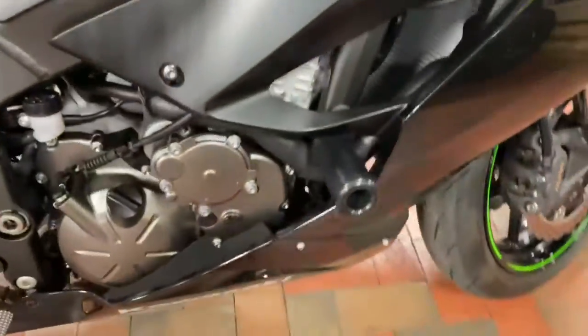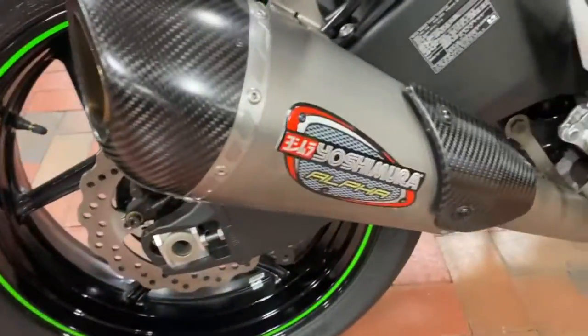Look at that mean headlight action, guys. Really cool decal. Frame slider again — piece of resistance. It's a Yoshimura exhaust right here. Sounds deadly on this bike.